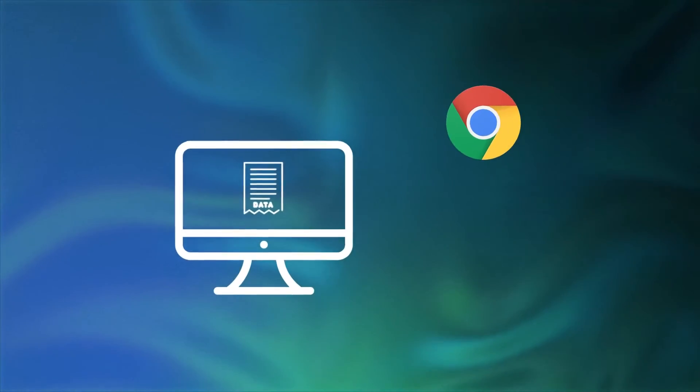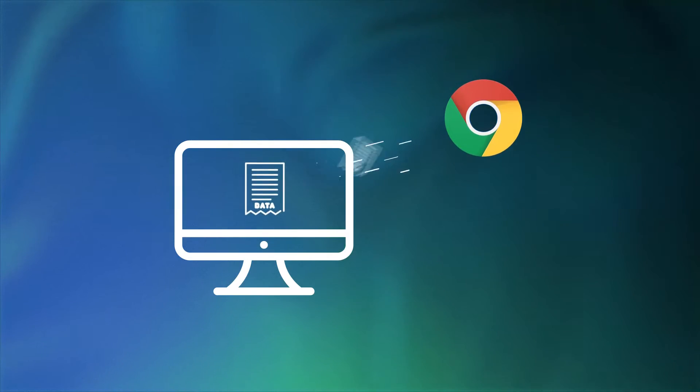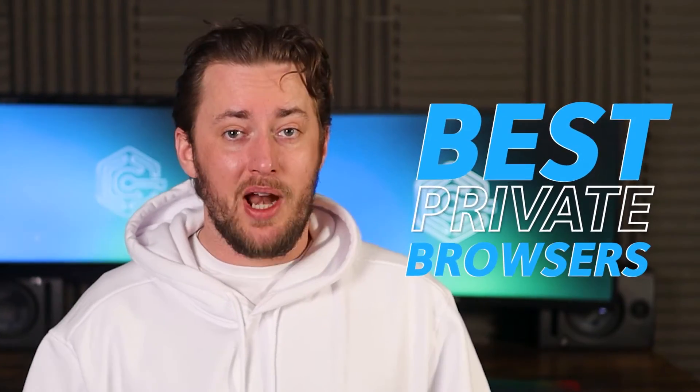How can you decide on the best browser for privacy when the most popular option doesn't care about it? I refuse to have my data recorded, so I came up with a list of the three best private browsers, plus two notable mentions, and I will show them to you right now.